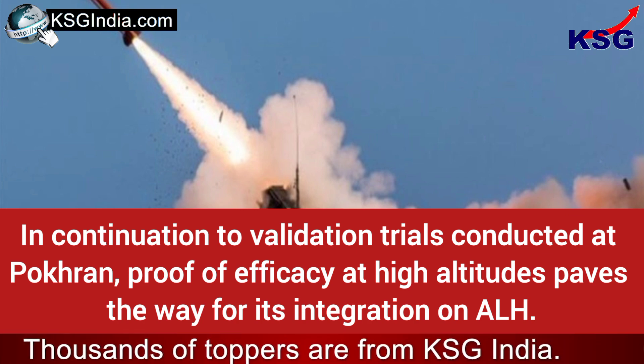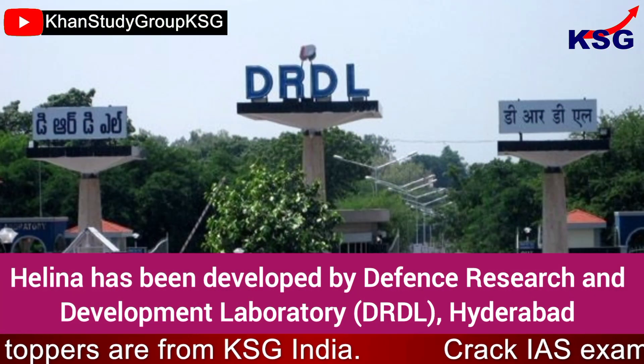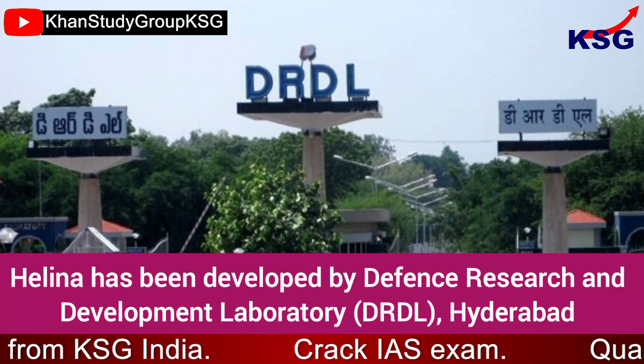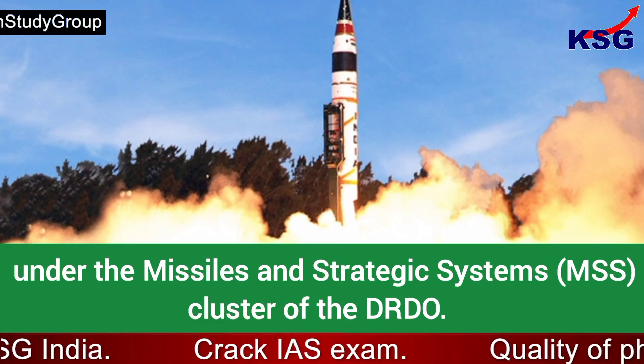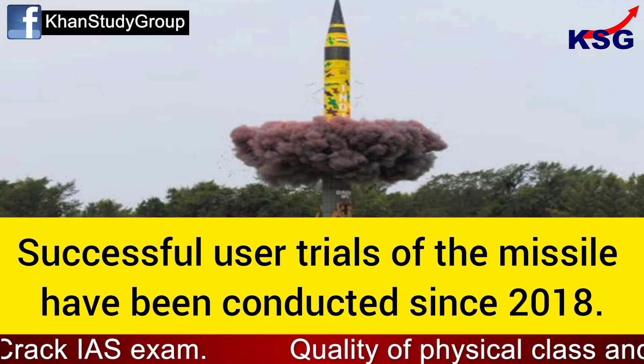In continuation of validation trials conducted at Pokhran, proof of efficacy at high altitudes paves the way for its integration on the ALH. Helena has been developed by the Defence Research and Development Laboratory, Hyderabad, under the Missiles and Strategic Systems cluster of the DRDO.